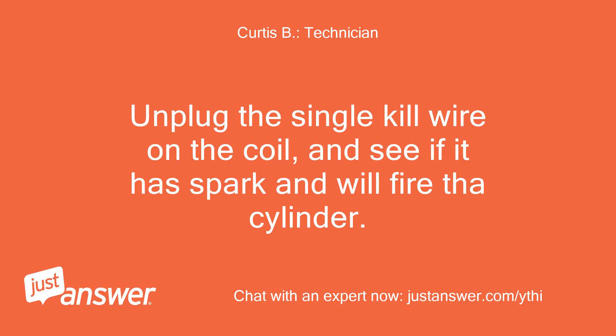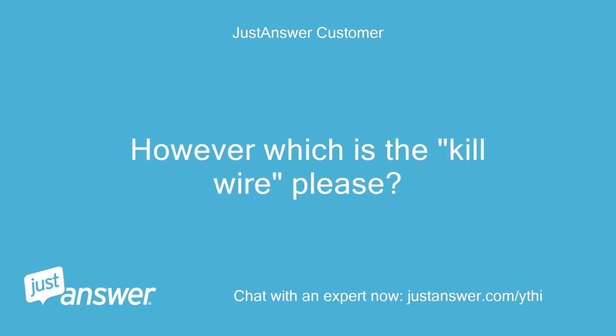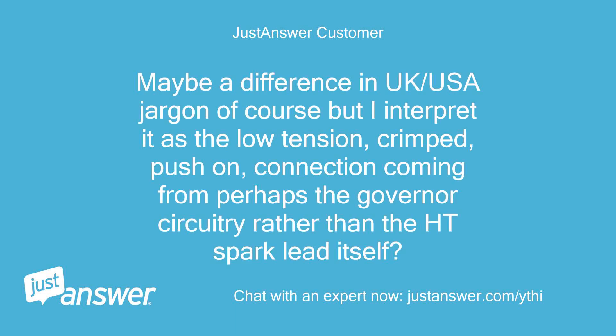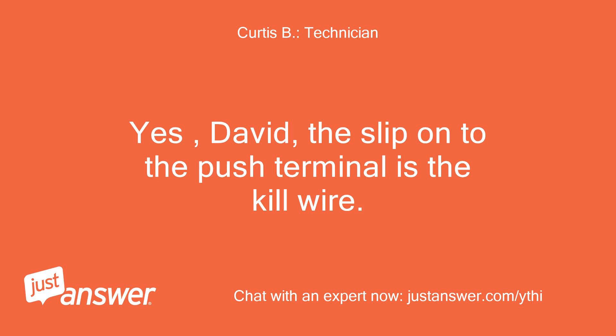Unplug the single kill wire on the coil and see if it has spark and will fire the cylinder. Okay Curtis, I'll try that tomorrow as it's getting dark here in the UK. However, which is the kill wire please? Maybe a difference in UK/USA jargon, but I interpret it as the low tension, crimped, push-on connection coming from perhaps the governor's circuitry rather than the HT spark lead itself. Is that correct? Yes David, the slip-on push terminal is the kill wire.